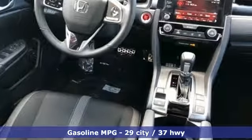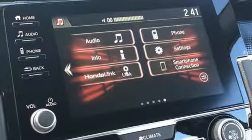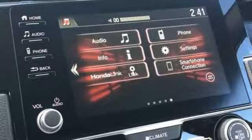Streaming audio, doors and push-button start proximity key, manual tilting steering column, remote engine start, manual telescoping steering column, inline four-cylinder engine.